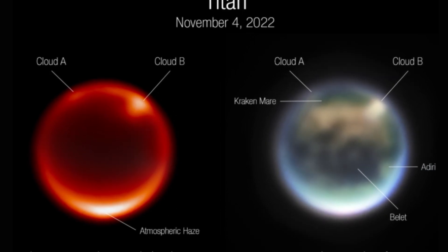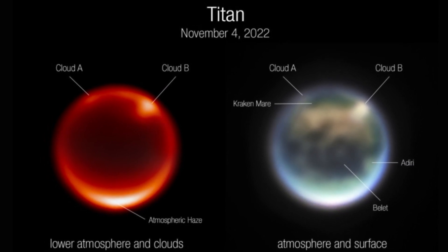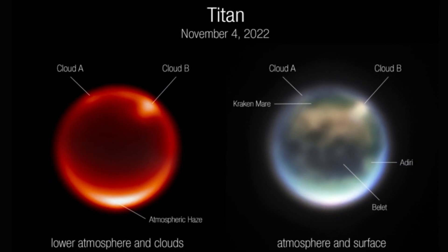And now, the James Webb Space Telescope — Webb or JWST — has observed two of those clouds during observations on November 4 that have thrilled scientists, according to a NASA statement. 'Fantastic! Love seeing the cloud and the obvious albedo markings,' wrote Heidi Hamill, a planetary scientist at the Association of Universities for Research in Astronomy and a project lead for JWST's solar system work, in an email shared in the statement, referring to glimpses of bright and dark regions of Titan's surface.